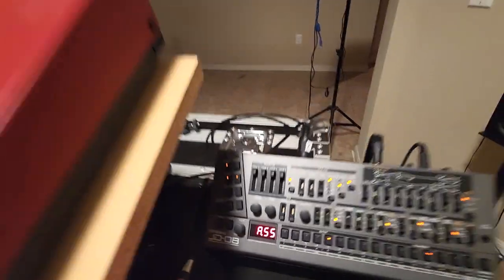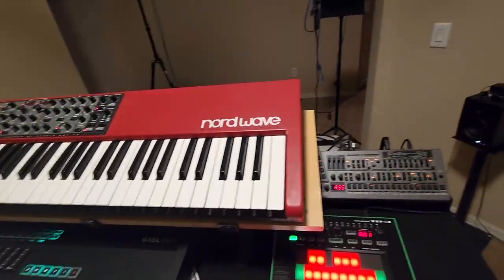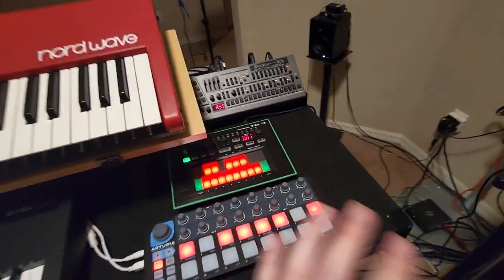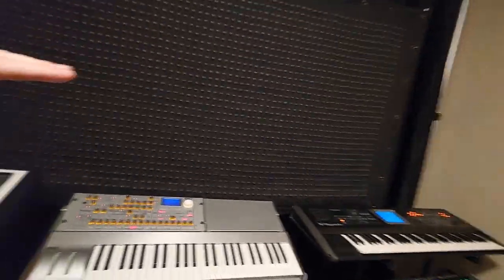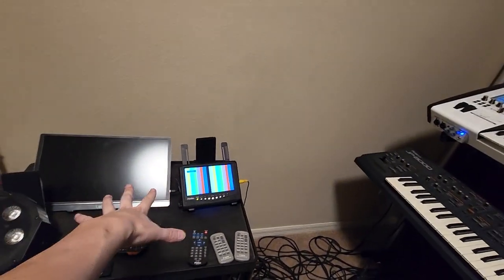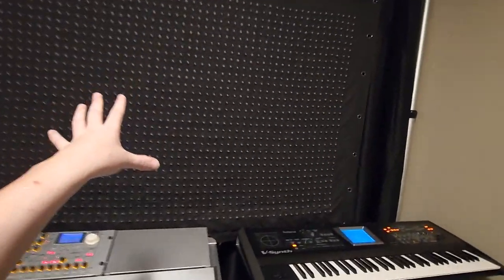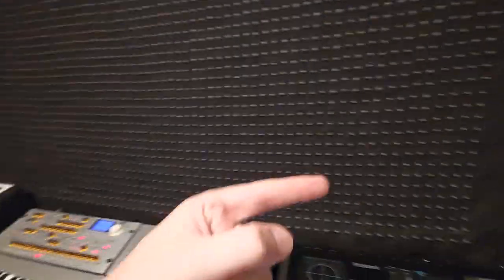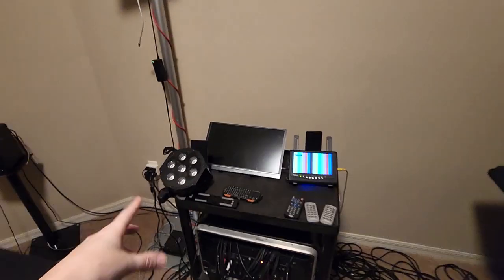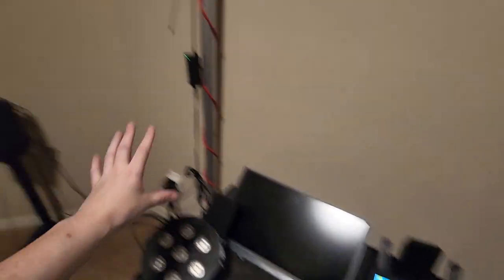Roland Boutique JD-08 — that's the only Boutique I have in here right now — and a Roland TB-3 for some acid lines. I have a big LED screen here; I can run visuals from a little 1U rack PC down here, running audio-reactive visuals or MIDI-controlled content. I've also got some lights I'm trying to hang from the truss for some light action. That's pretty much it for this room.